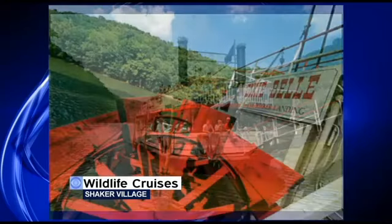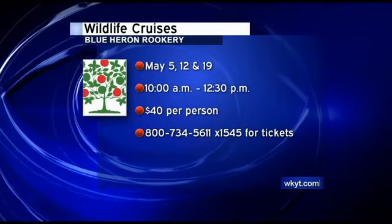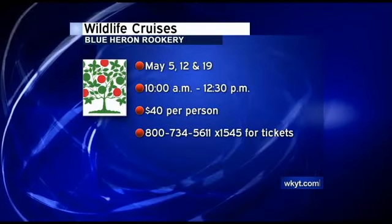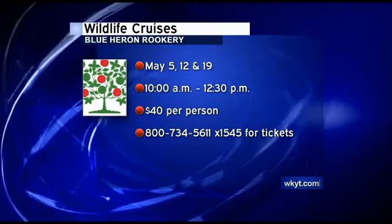You cannot get to the rookery by land — it's only accessible by boat. This came about when our riverboat captains discovered these nests during a cruise. And because Shaker Village is a nature preserve, we have lots of guests who are nature lovers and birders, and we are thrilled to be able to offer this rare opportunity to them. It is an amazing view from the top deck of the Dixie Belle.